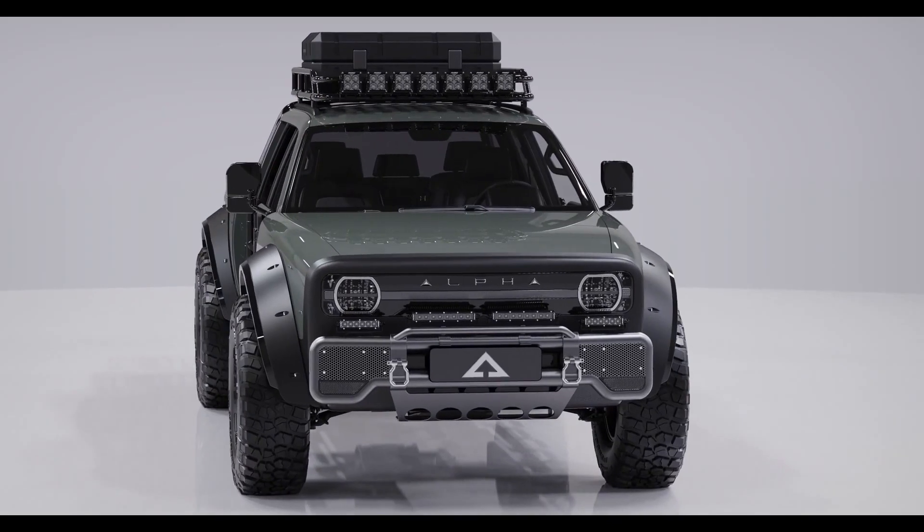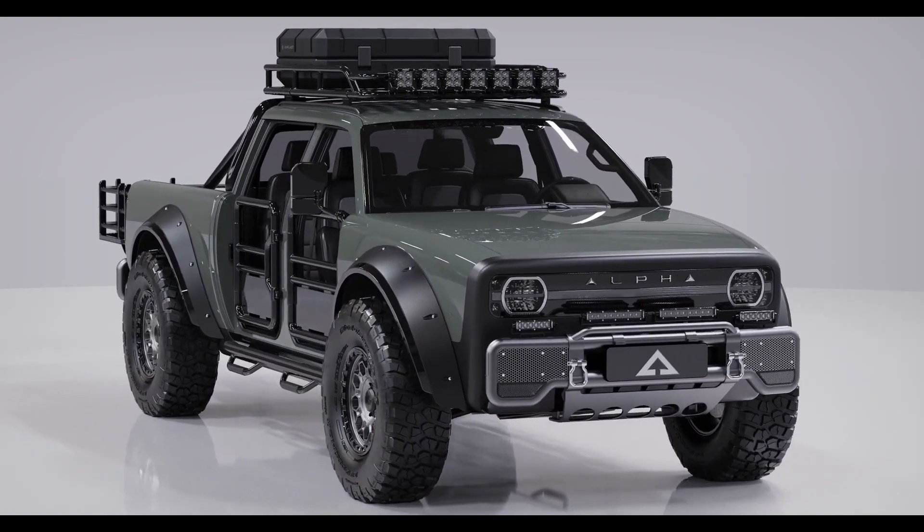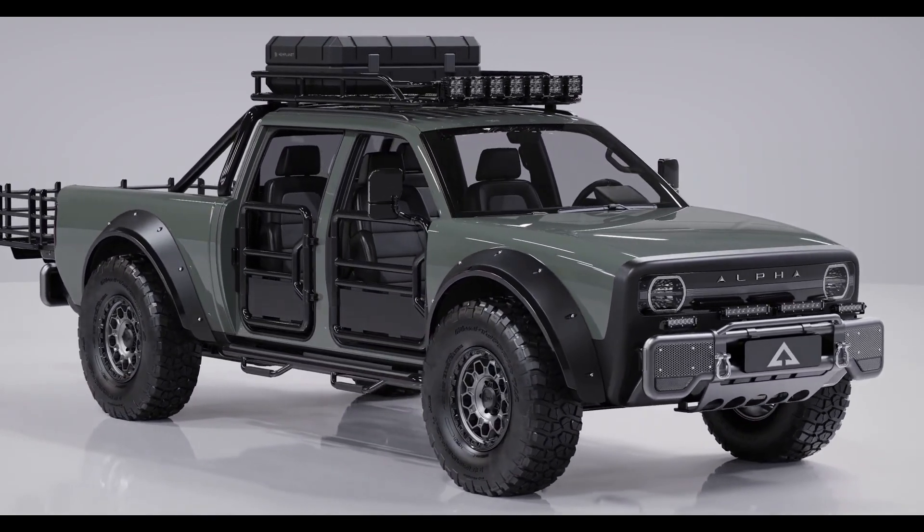Welcome to Alpha Motor Corporation, an electric vehicle company from California with a vision to accelerate innovation for humanity.